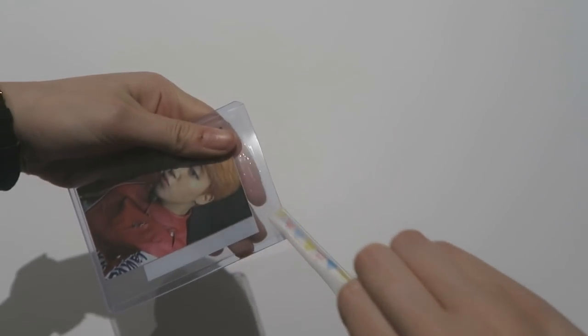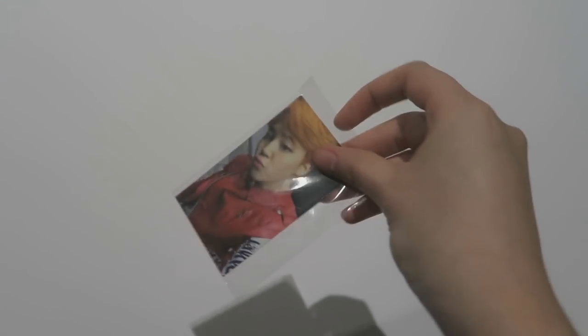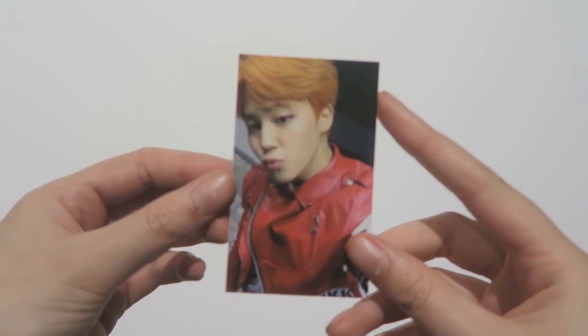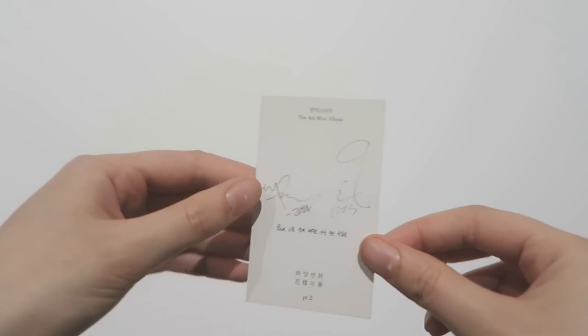I traded one of my Luna photocards. Oh my god, their handwriting is so pretty. I'm trying to get it out of the top loader. I've completed the set for HYYH Part 2, which is amazing.